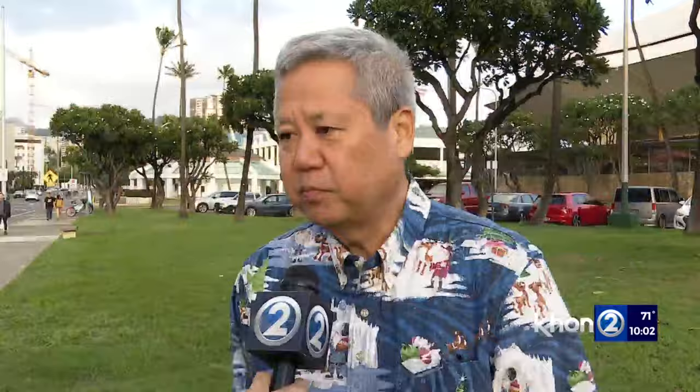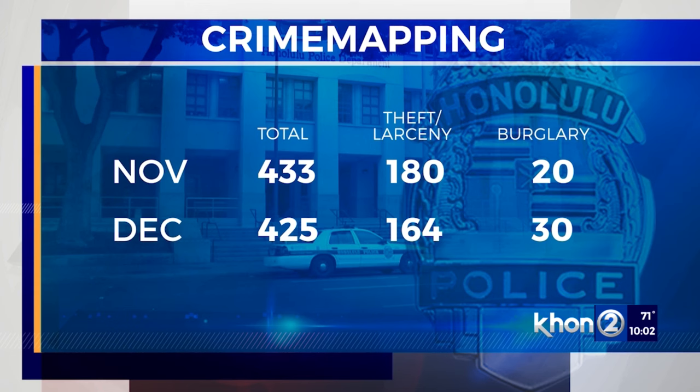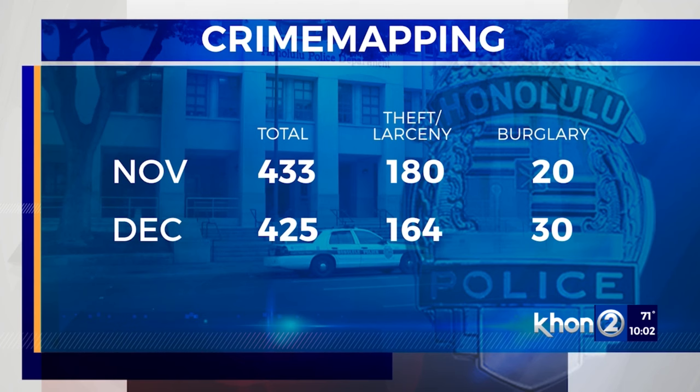Crime is a very real concern in the Alamoana-Kaka'ako area. People do feel that there's a safety factor here. HPD's crime mapping reports more than 400 crimes within a mile radius of the Neal Blaisdell Center every month, with theft topping the list. Burglaries have gone up from 20 to 30 in the last month, and homes along Pensacola Street between Ho'olai and Kona Street have been burglarized at least three times in the last four months.